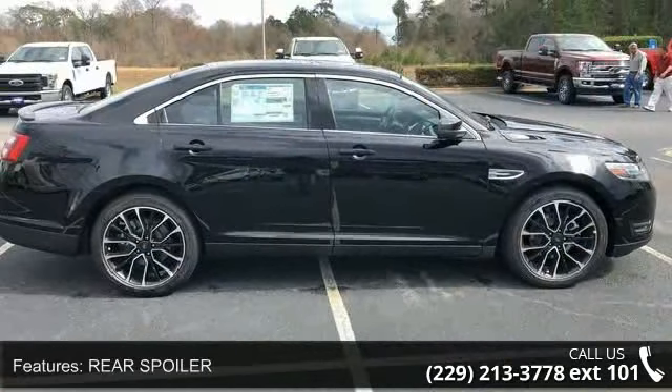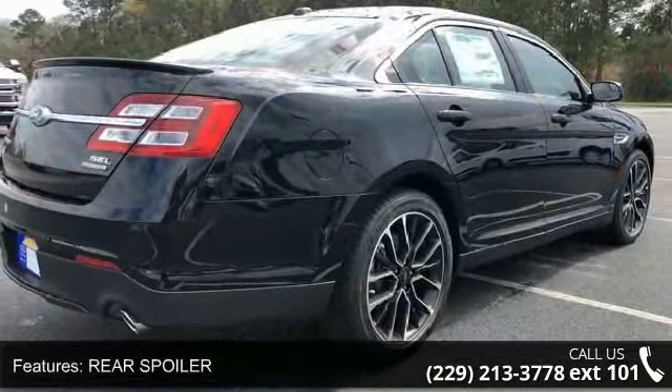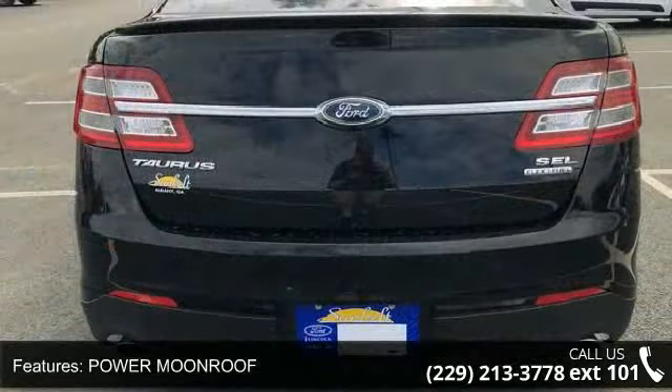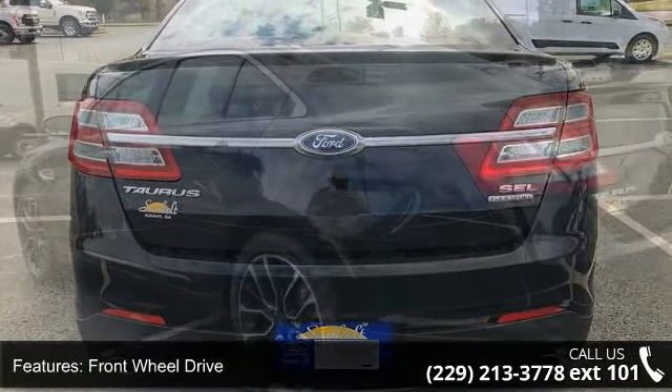Some of the top features included with this vehicle are rear spoiler, power moonroof, front wheel drive, power steering, ABS, 4-wheel disc brakes, brake assist, brake actuated limited slip differential, aluminum wheels, and rear defrost.